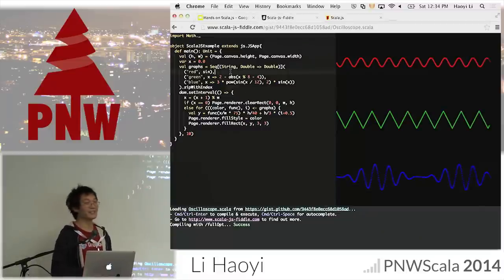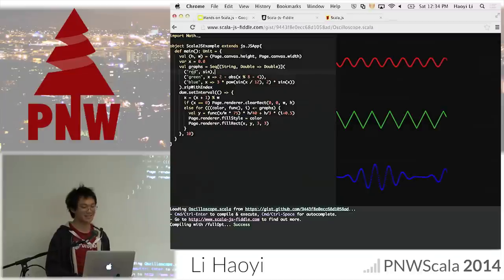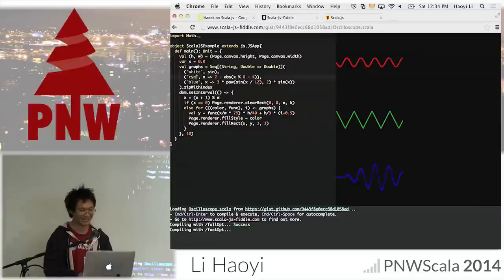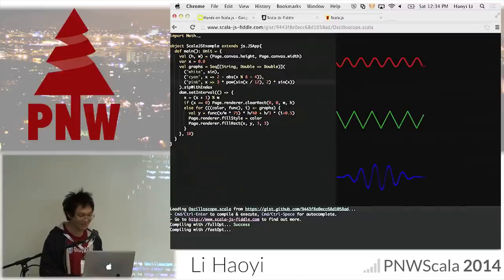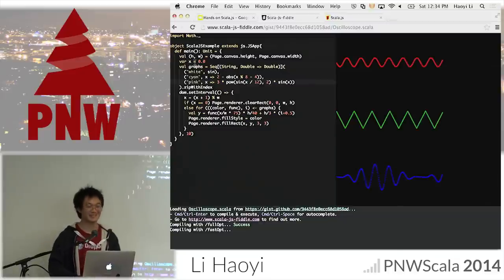Here's a more interesting example which shows you can do JavaScript things like talking to a canvas in Scala — you can change colors like making things white, cyan, pink. My compilation server seems to not be responding so it's not actually recompiling, so let's skip that for now. Maybe it'll start responding later.